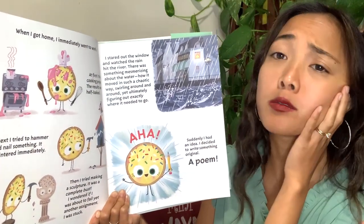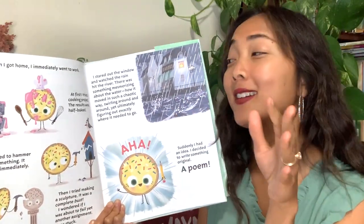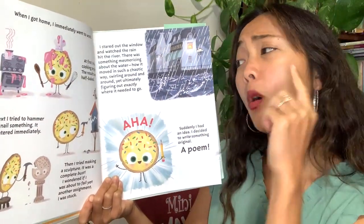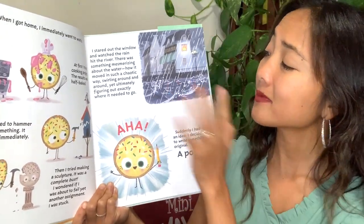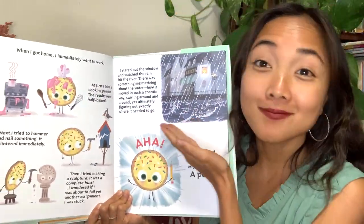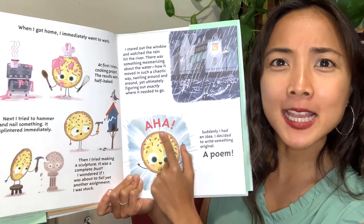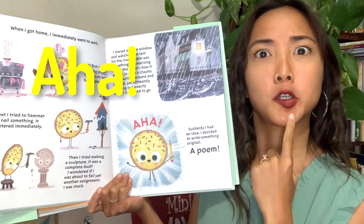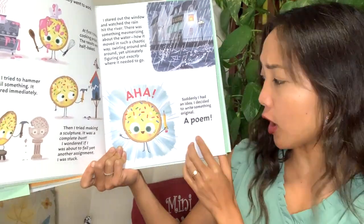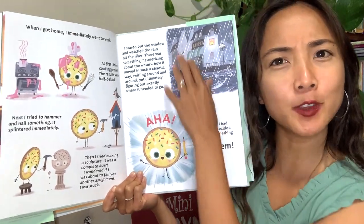I stared out the window and watched the rain hit the river. There was something mesmerizing about the water — how it moved in such a chaotic way, back and forth, swirling around and around, yet ultimately figuring out exactly where it needed to go. The water is all over the place but in the end it knows where it needs to end up — just like... can you say it with me? Three, two, one — aha! Did Cookie have an aha moment?